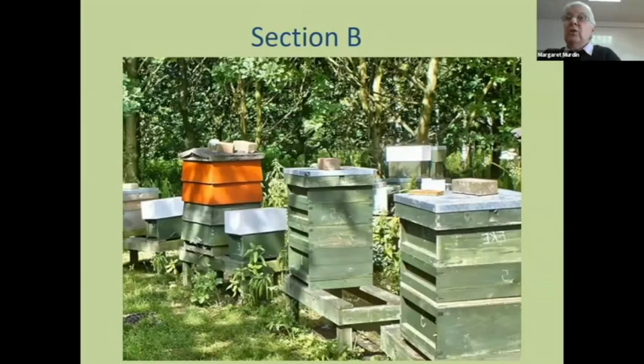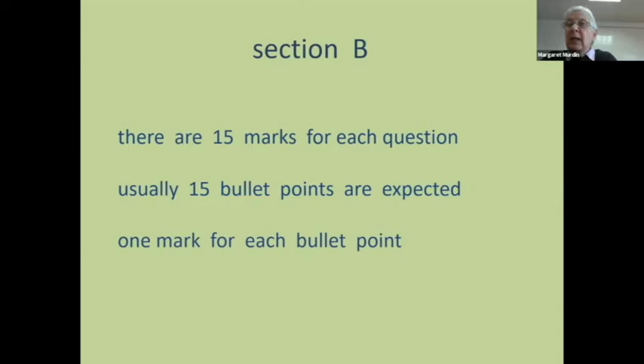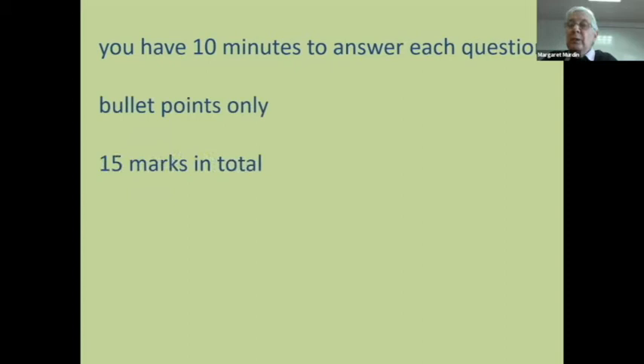Let's look at section B. There are 15 marks for each question in section B and we want bullet points — one mark for each bullet point. Every question in section B will have 15 bullet points expected, and the marker will have a list of those. Sometimes a candidate puts in something we hadn't thought of, it'll get marked right and added to the marking sheet. Section B gives 60 marks total; there will be five questions and you answer four of them. You've got 10 minutes for each question.